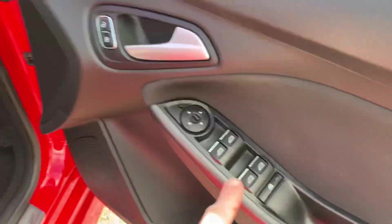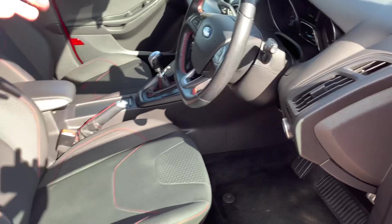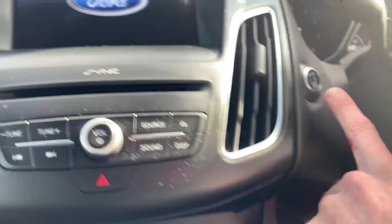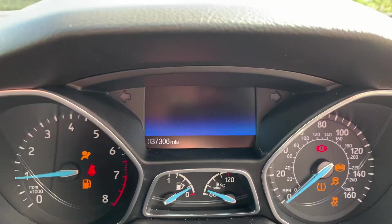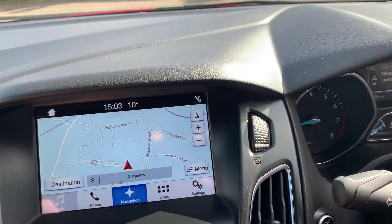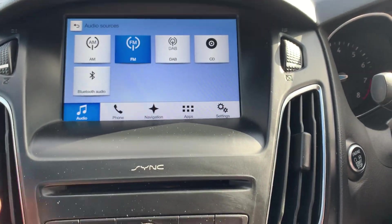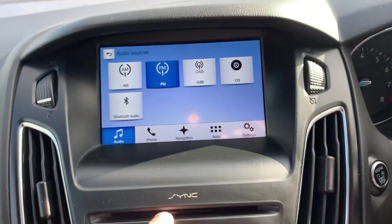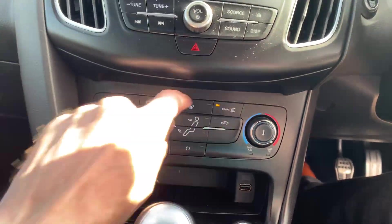Coming inside, you've got electric windows front and back, electric mirrors and they're electrically folding, heated seats on both front seats. It's obviously push-button start. Mileage is 37,306 miles. Got a satellite navigation system with a touch screen, digital radio, and a CD player. Air conditioning, front heated window and rear.